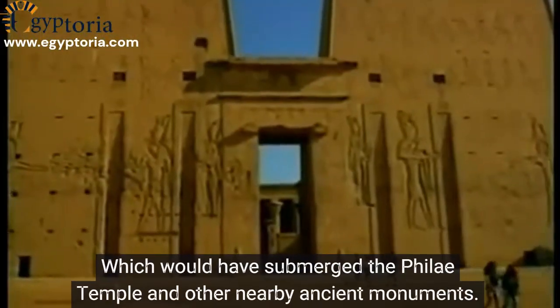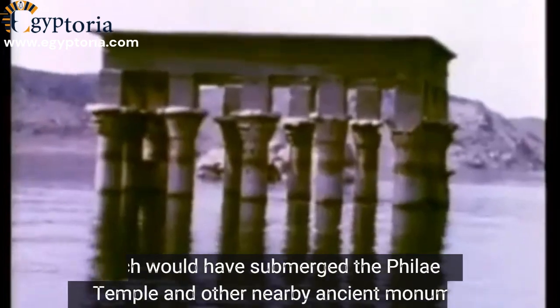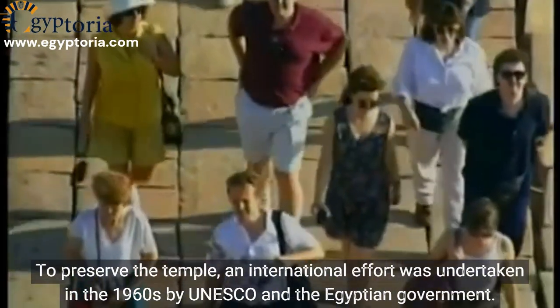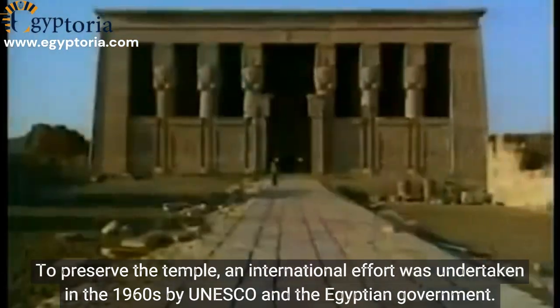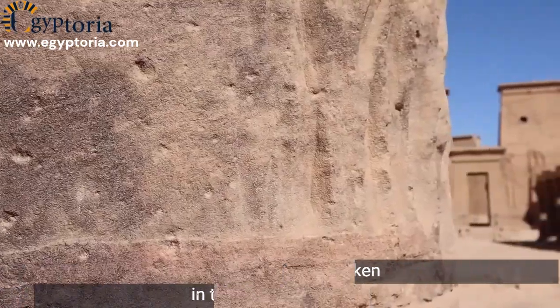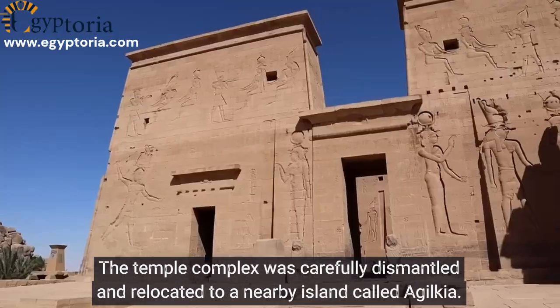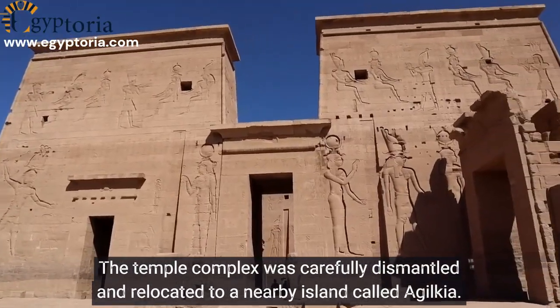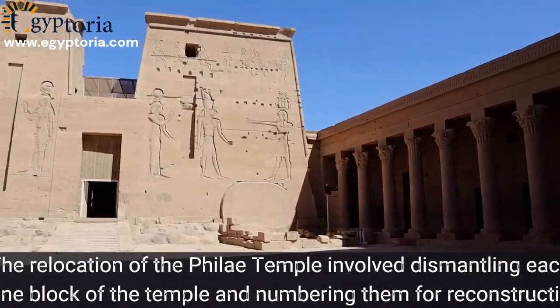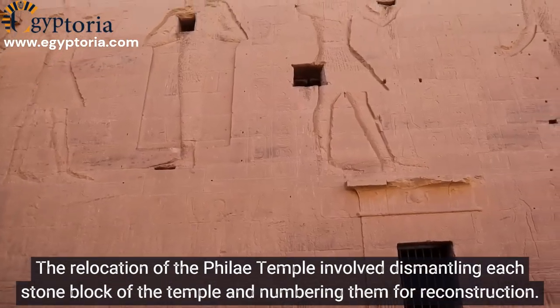Lake Nasser would have submerged the Philae Temple and other nearby ancient monuments. To preserve the temple, an international effort was undertaken in the 1960s by UNESCO and the Egyptian government. The temple complex was carefully dismantled and relocated to a nearby island called Agilkia.